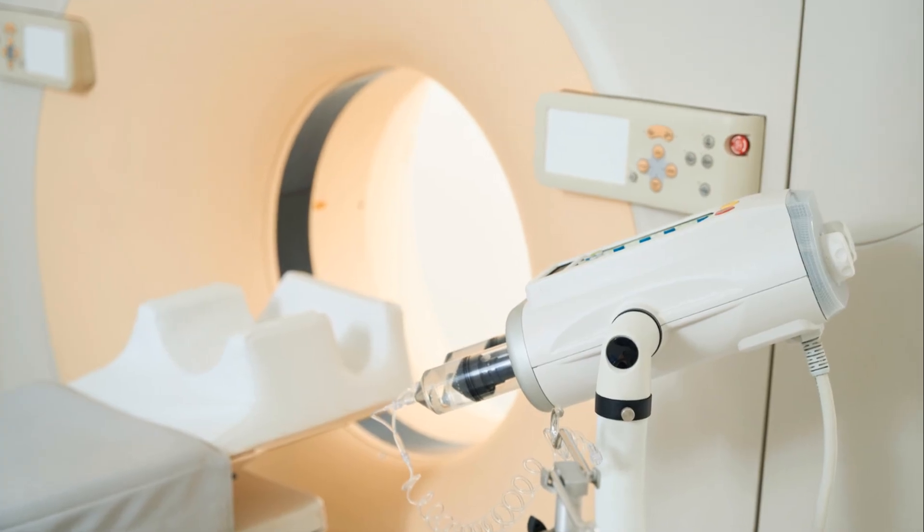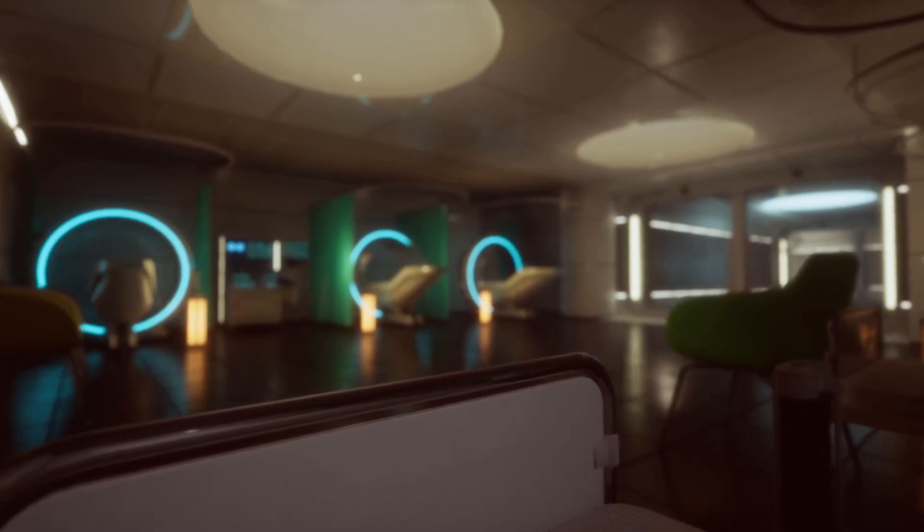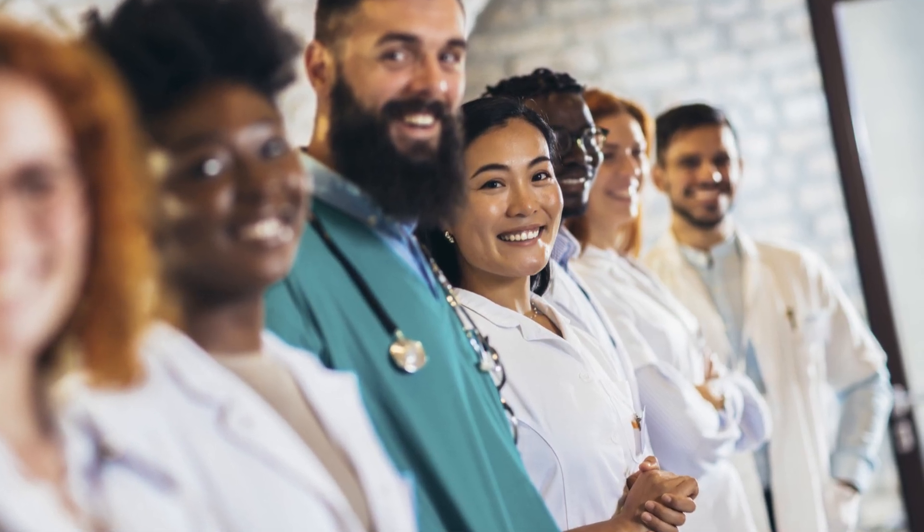The Supernova 1.5T MRI is your key to healthcare success. Contact us today to bring this future-changing technology to your community. Together, let's rewrite the story of healthcare excellence.